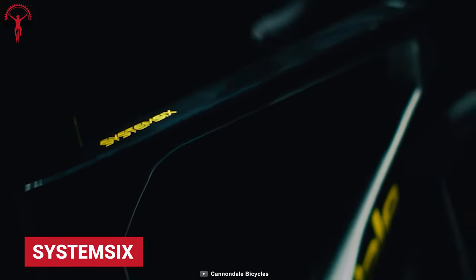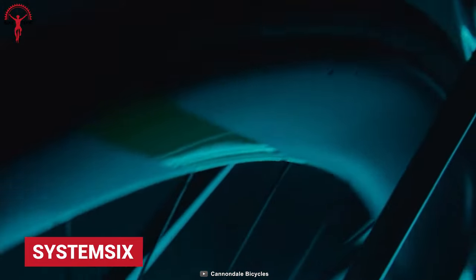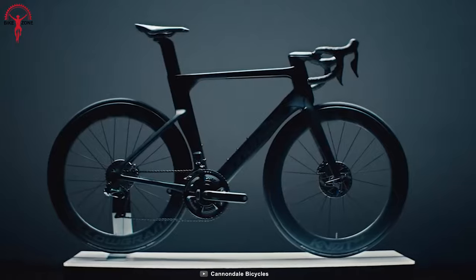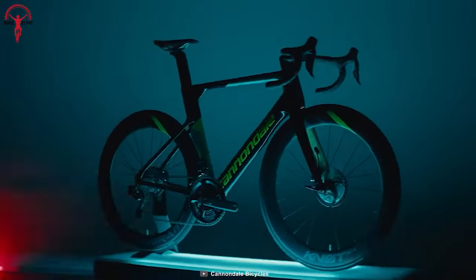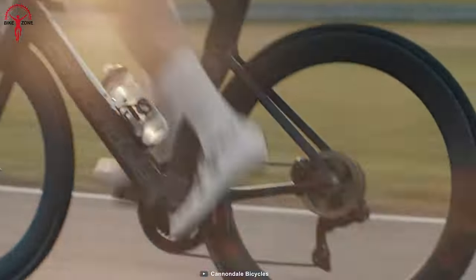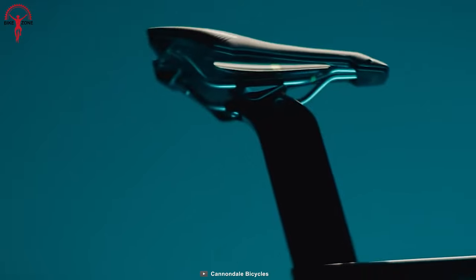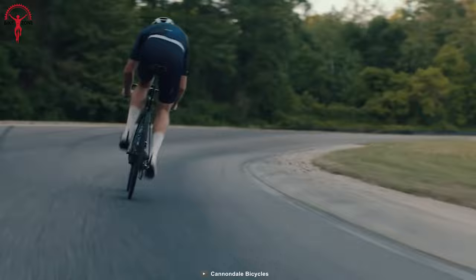Cannondale are known to make amazing bikes and they built the System 6 with the same philosophy. They tried to increase speed with less effort and keep it as simple as that. This increased speed is achieved by the ultra-low drag ballistic tech carbon frame set, which also contributes to System 6's comfort factor. It generates the least aerodynamic drag on any road.